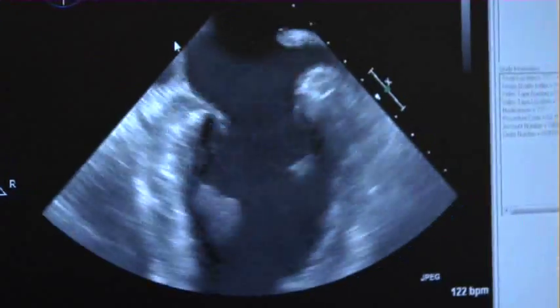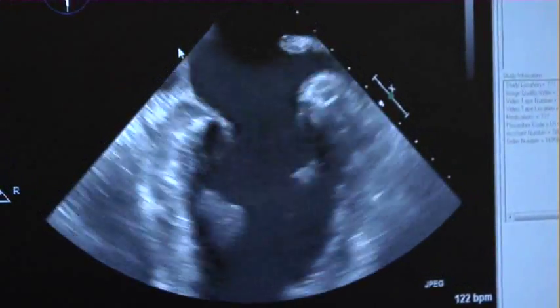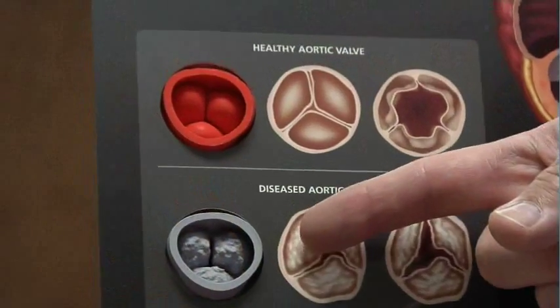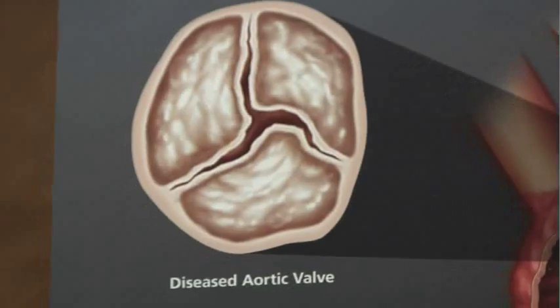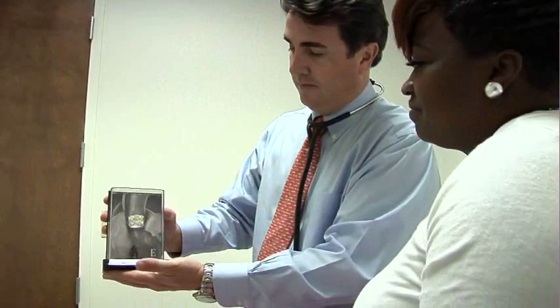Sadly, up to 50% of patients with aortic stenosis have been told there are no options because they're not healthy enough for open-heart surgery. But now, Roper St. Francis has a valve clinic and a multidisciplinary team to offer both the traditional and less invasive procedures.